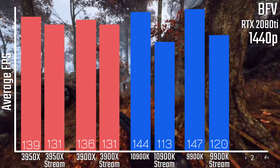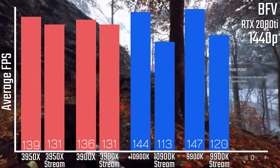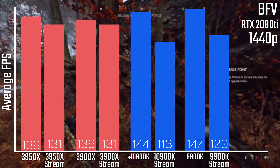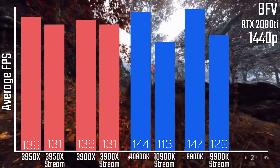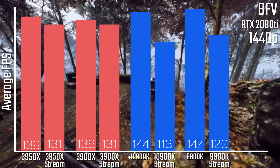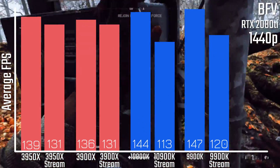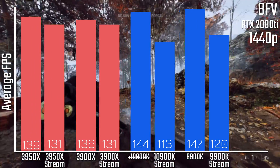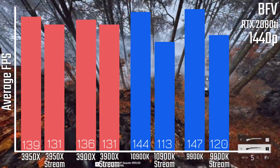Let's start with Battlefield V. This was tested at 1440p ultra settings on an RTX 2080 Ti, and you can see that the Intel chips when not streaming have a convincing lead over the Ryzen ones. When you do start streaming though, you lose a significant portion of your average FPS — a lot more so than the Ryzen ones. You're losing around 10 FPS at most on Ryzen, whereas you're losing 30 FPS on Intel. That's a pretty big deal.